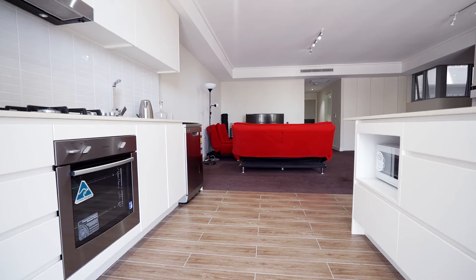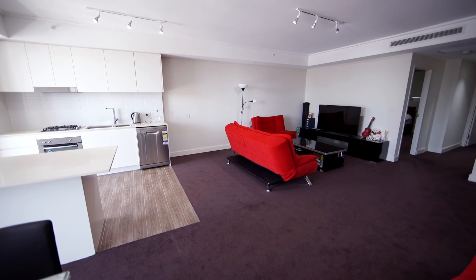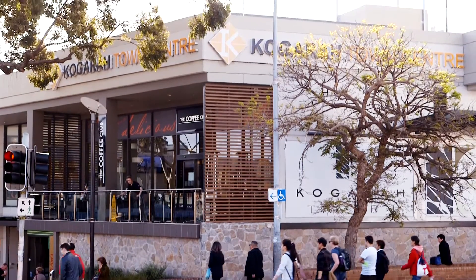This home is perfect for a first-home buyer, someone looking to downsize, or as a great investment property, and is ready for anyone looking to move in and enjoy this convenient location and the lifestyle of Cogra. If you would like further information about this wonderful apartment, please give me a call.